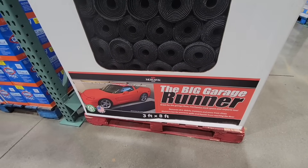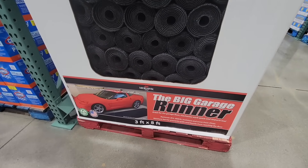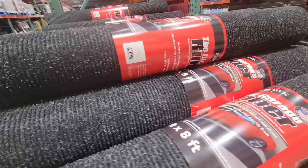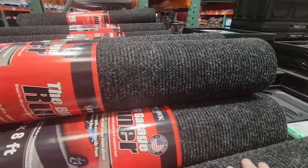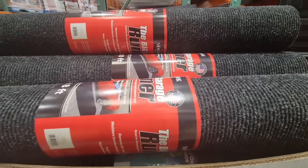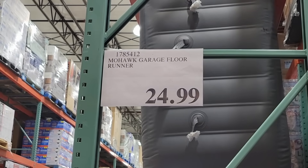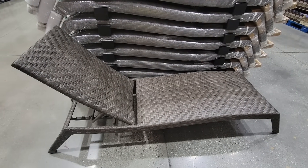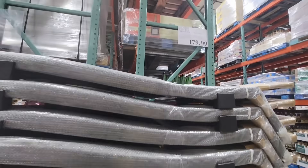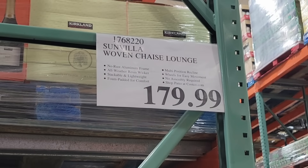The big garage runner — we saw this at the San Juan Capistrano store last weekend. Three by eight feet, and it's actually really nice, especially after the holidays when we tend to get everything reorganized. So if you really wanted to kind of clean up your garage, $24.99 is a good deal. And even the summer items are starting to come out — the chaise lounge for $180. We see this every year, but it's a really nice one and not a bad price.